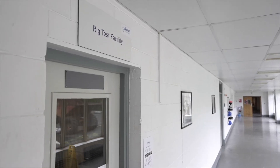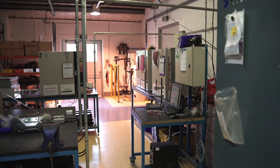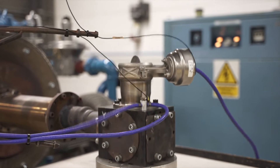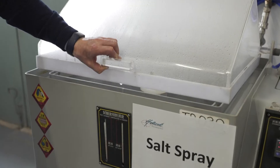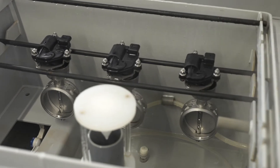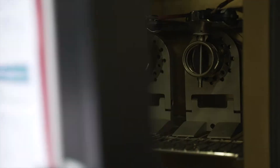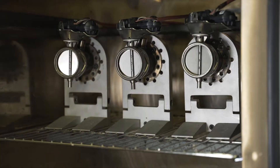In our rig test area, we can carry out a wide variety of testing on individual components and electronic devices, including use of shaker vibrator systems, corrosion testing, and climatic chambers to test the durability of components, devices, and all systems.